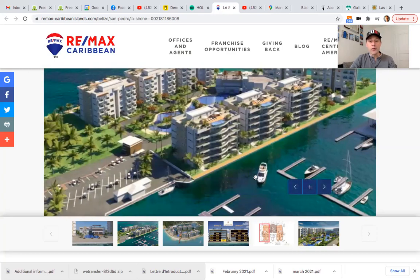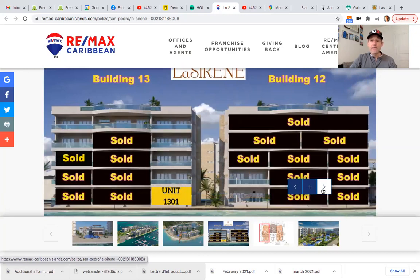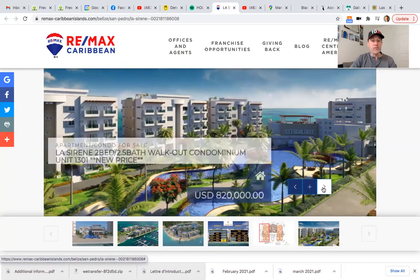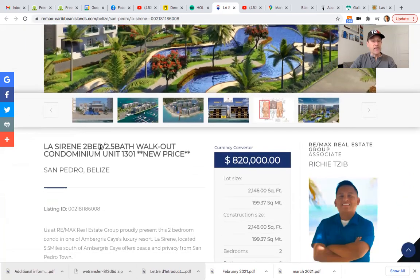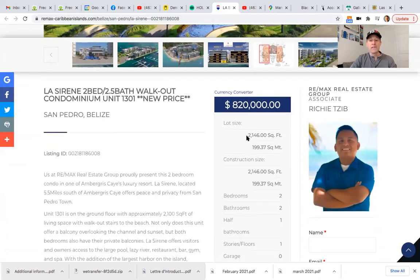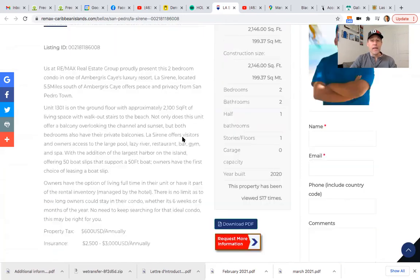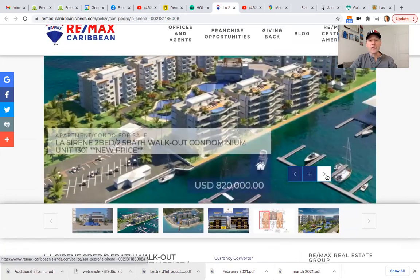I'll just go through some of the artist renderings here so you can get an overview. They have sold out of quite a few of the units, but there are some still available — so if you're interested, let me know. For example, here at Remax, Richie has a nice two-bedroom, two-and-a-half bath listed for $820,000 — it is 2,146 square feet, so a nice big condo. Again, just a beautiful property that anchors the southern tip of Ambergris Caye.